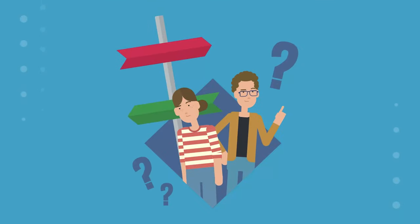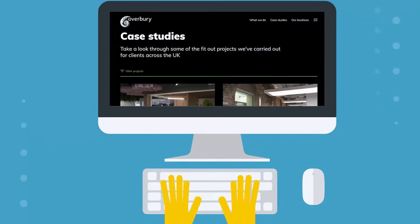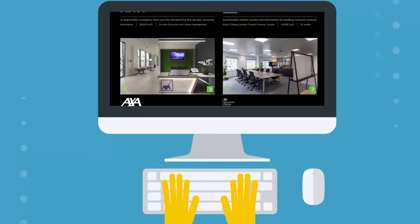There may be some challenges along the hybrid journey, but we're here to help. Visit overbury.com to find out more and to see some of the great hybrid offices we've helped create.